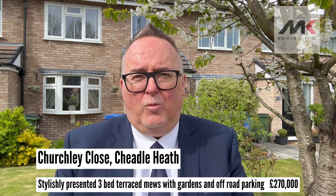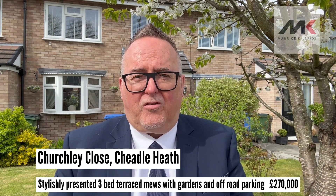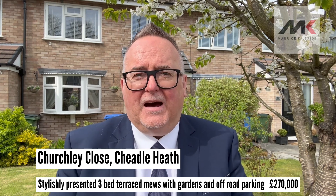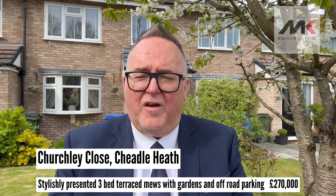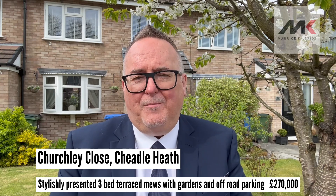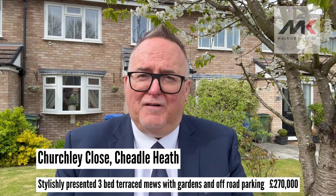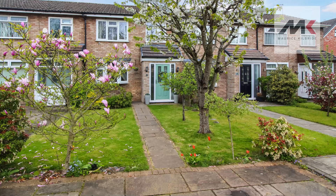But if you want to get a viewing, call 0161 428 3663. Alternatively, you can email sales at mkiea.co.uk or visit our website, www.mkiea.co.uk. Catch you very soon. Thank you.